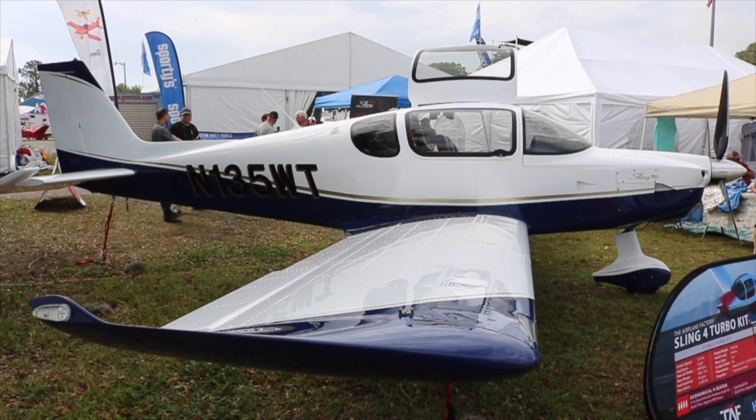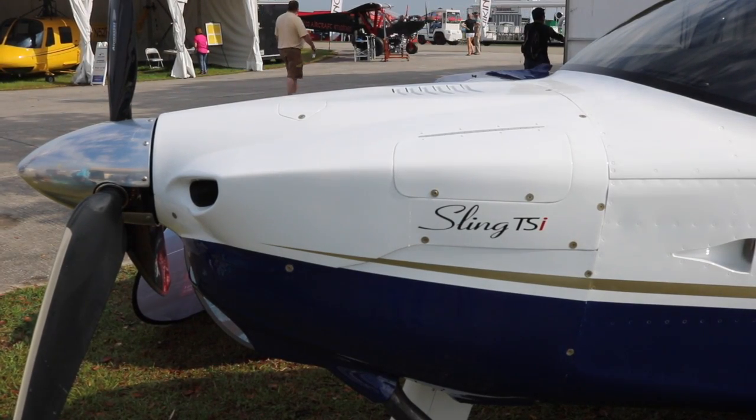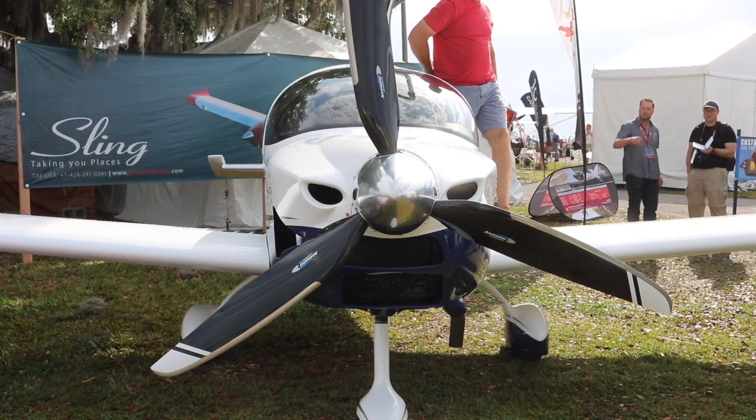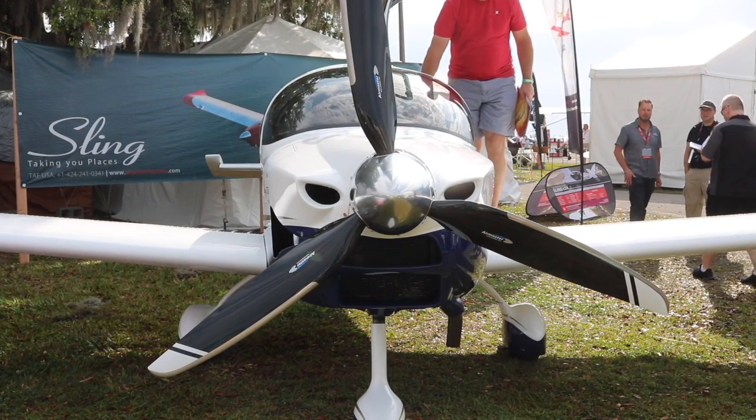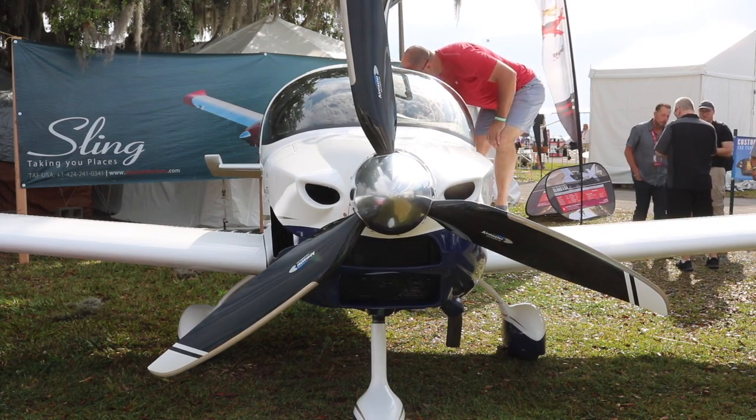We took off from Torrance, climbed to 17,500 feet, and set a cruise climb of about 300 feet per minute at the economy setting — 110 to 120 knots. We got up there quickly, got the oxygen sorted out, and everything was looking good.